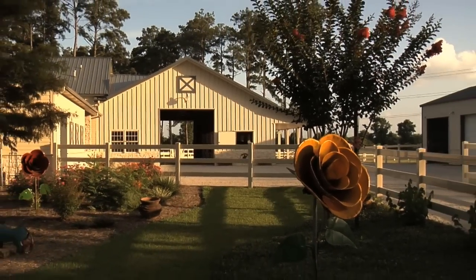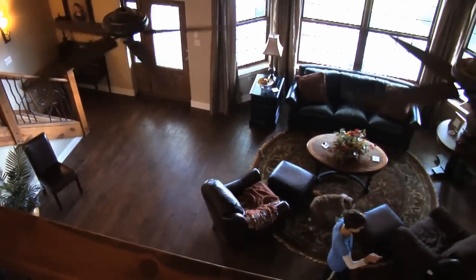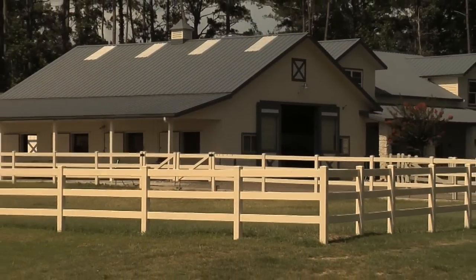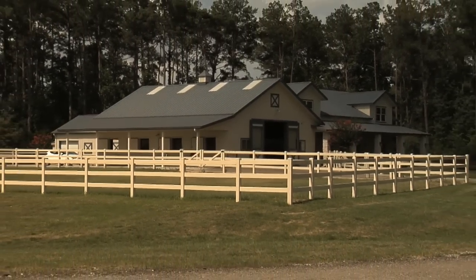We're definitely happy with this place. We comment all the time how much we love it. When we look out into our 12-acre pastures and see the trees, the roses, the birds — we've had foxes, we've had coyotes — it's just what we need and what we wanted.